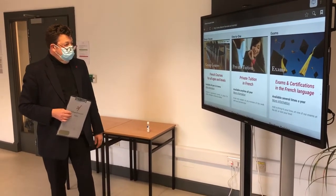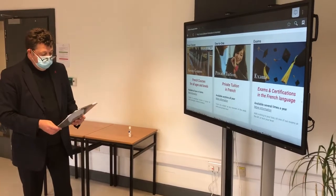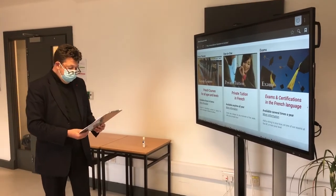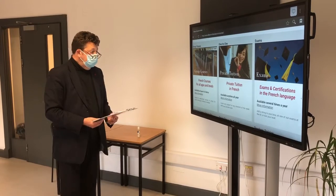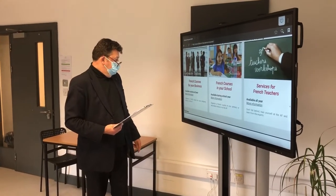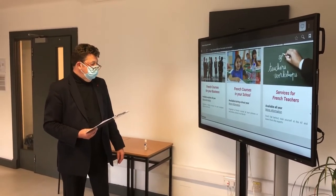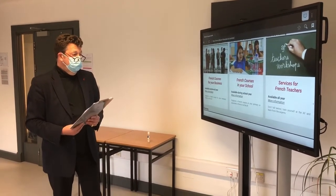A very important aspect of our activity is exams and certifications in the French language. You will have a possibility to get briefed on diplomas and exams with Claire, who has just joined the team, and Solène, who works at the French Embassy. We also have corporate classes available, as well as courses in French for children at school — a complement to teachers' own teaching. We also train Irish teachers of French.